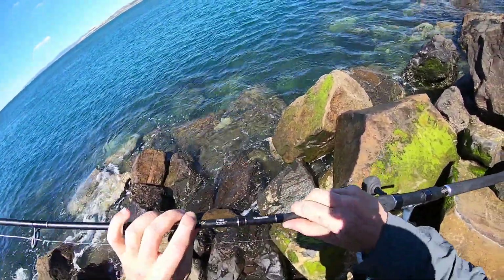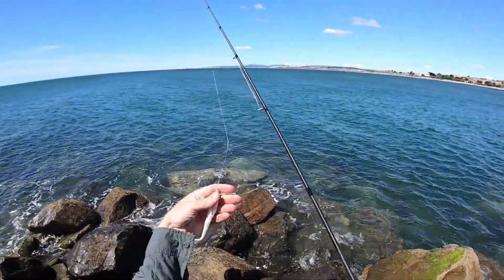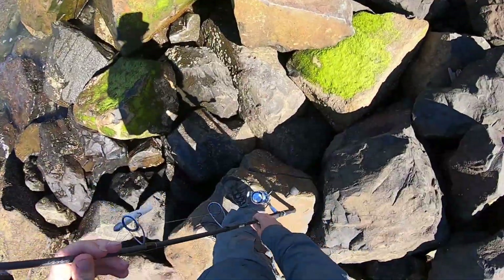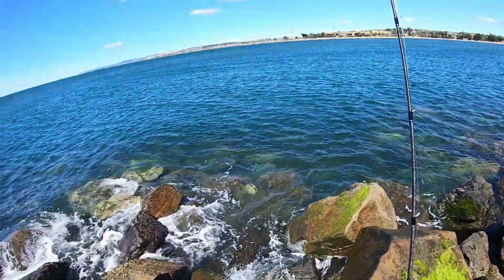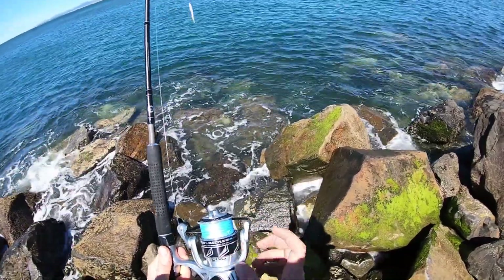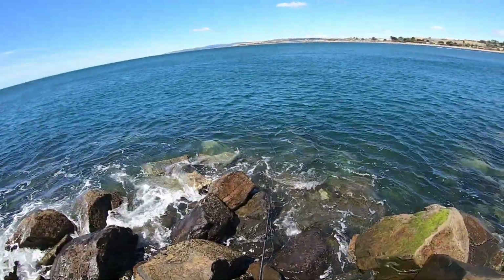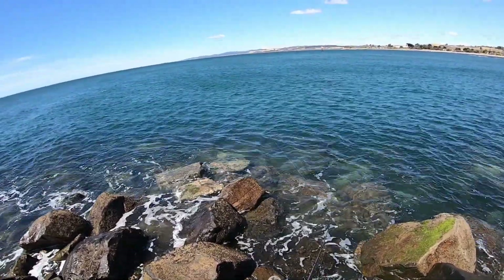The rod itself is a Shimano Anthem — it's a nice seven foot long rod designed for casting and catching fairly large fish. It's quite strong in the tip, so it should be able to stand up to some kingfish and small tuna and things like that — just stay tuned for when I catch them. The reel itself is a Penn Battle 5000, so again, fairly nice quality reel.